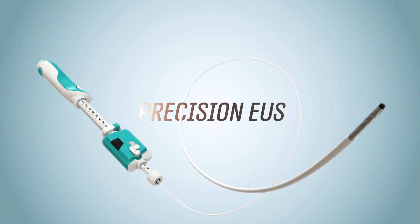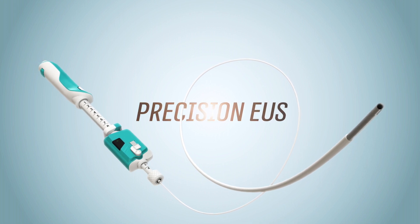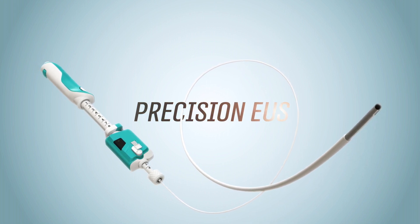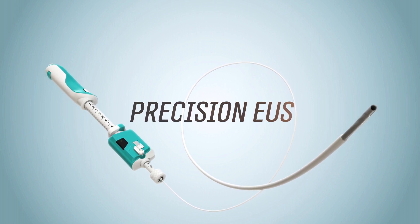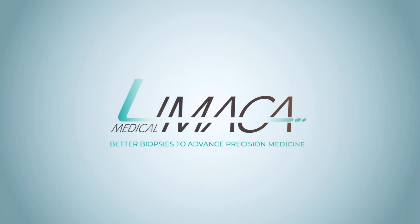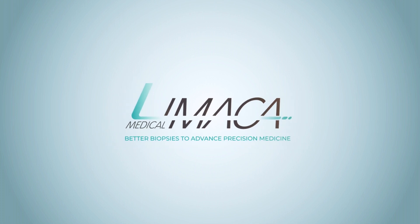Precision EUS, specifically tailored to optimize endoscopic biopsy and thus genetic testing for precision medicine, gives new hope to cancer patients. Limica Medical — a leap forward in endoscopic biopsy to advance precision medicine.